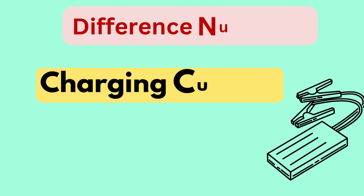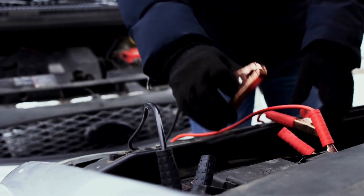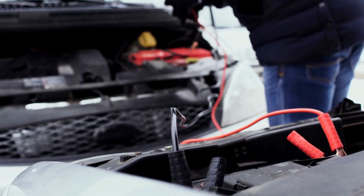Difference number one is charging current. The Noco Genius 5 delivers a 5-amp charging current, while the Genius 10 offers double the power with a 10-amp current. This higher charging current in the Genius 10 results in faster charging times for larger batteries, making it more suitable for heavier-duty applications.